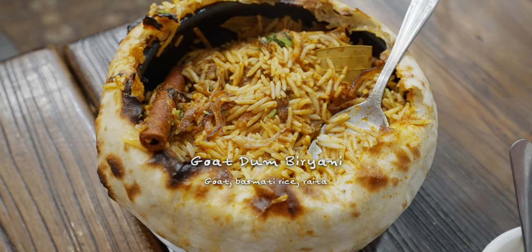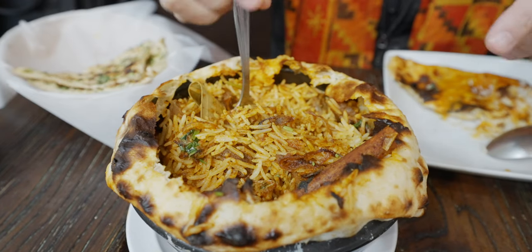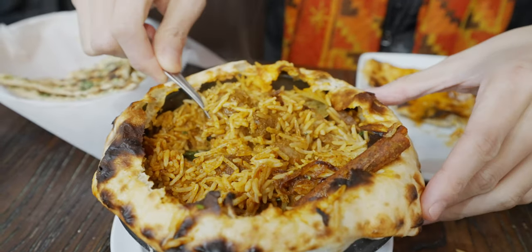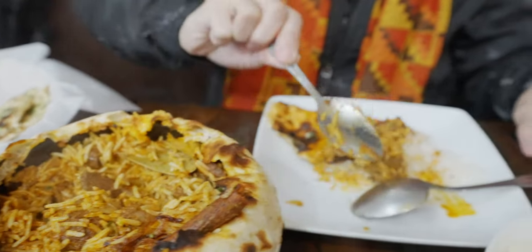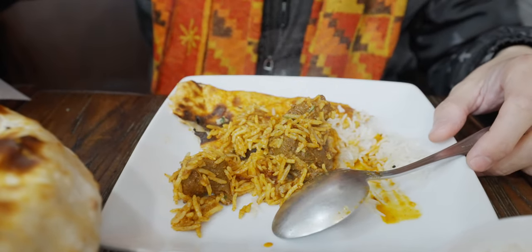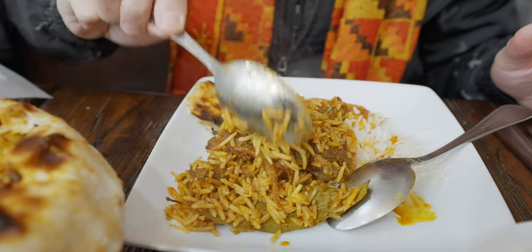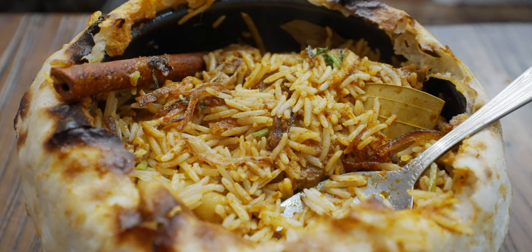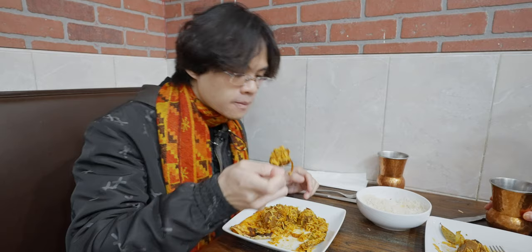Here is the showstopper — the goat dum biryani, sliced open tableside. Looks impressive and smells very aromatic. Look at that — a huge piece of cinnamon and bay leaves. Let me get some here. Look at that meat chunk — huge meat pieces. Just look at the meat content; it is not shy of using meat. Aromatic biryani. You get the aromatic spice — not particularly spicy, but more aromatic. At the same time, you have a bit of sweetness from the caramelized onion, and big chunks of meat. Some of them have bones, but that's just part of it.